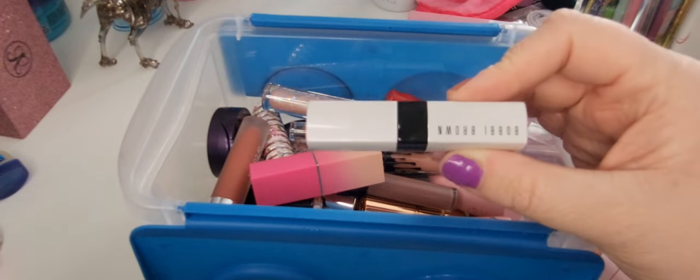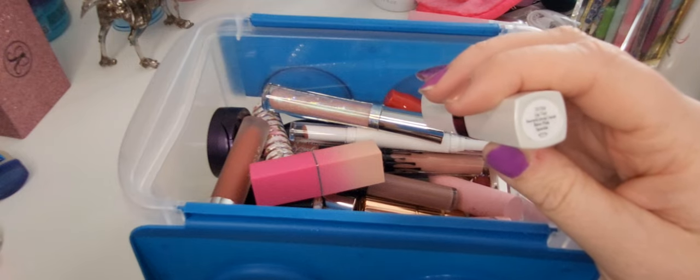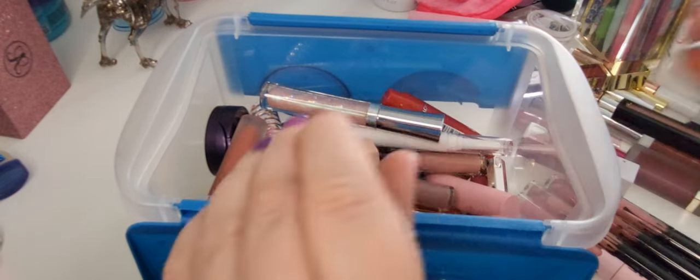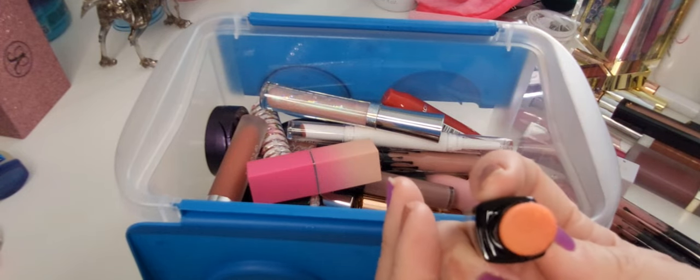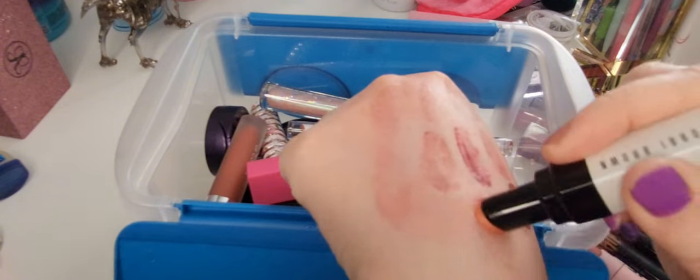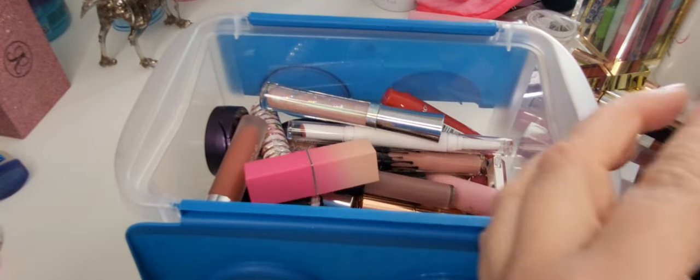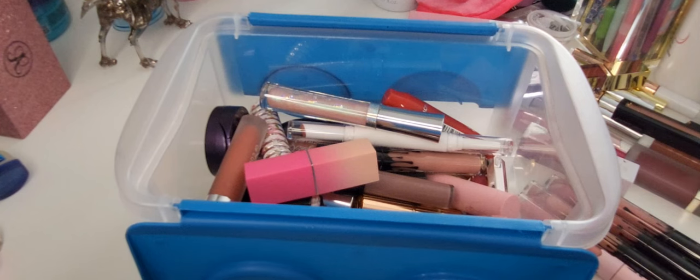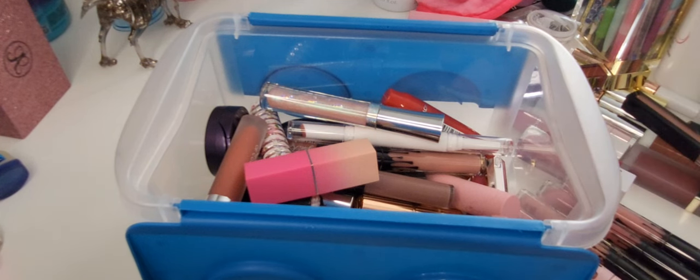We've got a Bobbi Brown Extra Lip Tint in Bare Pink Sparkle. I remember buying this — I don't even know if you can really see the sparkle in that, but it's so pretty. Sort of visible on camera — it is such a beautiful little tint and I love it. Not to mention Bobbi Brown is not cheap.